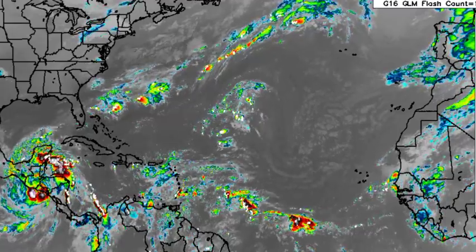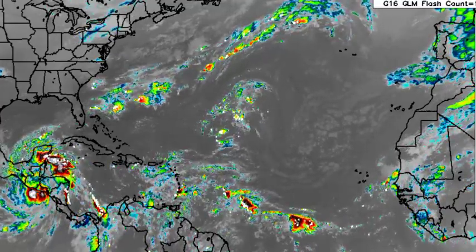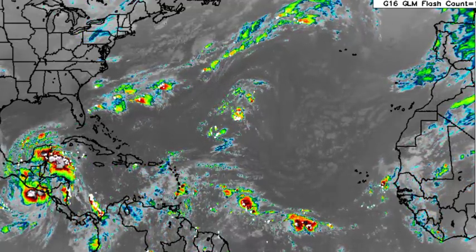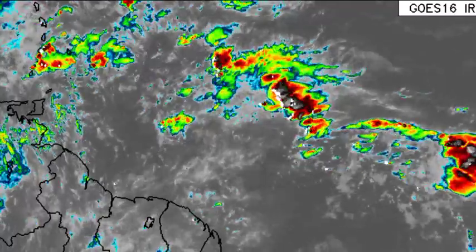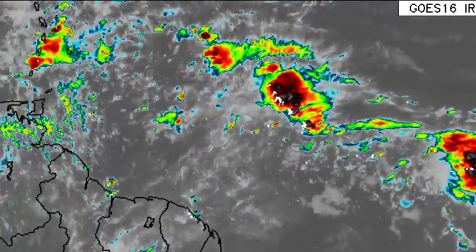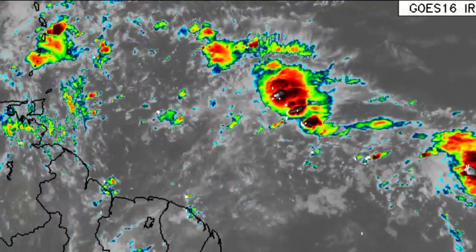We're seeing here that we have Tropical Storm Julia and all that activity associated with it, noted over portions of Central America. There is that activity over portions of the eastern Caribbean, and then we have two tropical waves. This tropical wave is looking a lot better in terms of shower activity — it really lacked significant convection yesterday, and now we have some activity taking place within the vicinity of it.